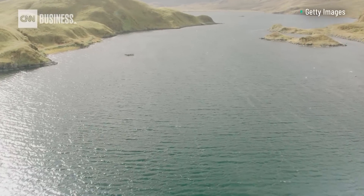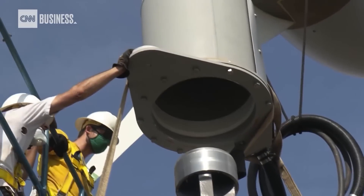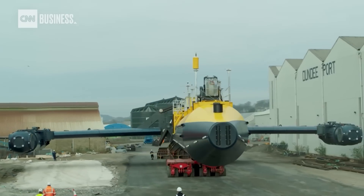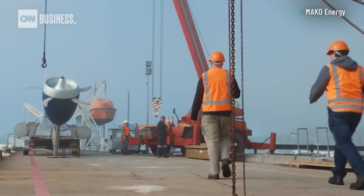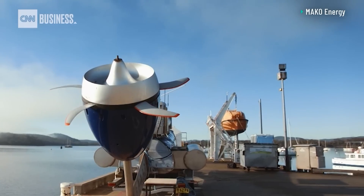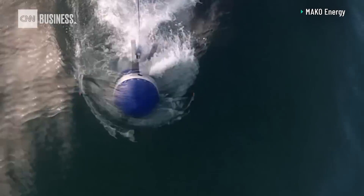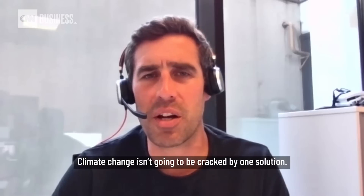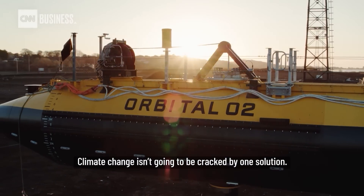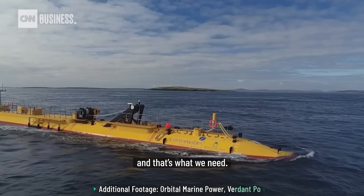Alaska, New York, Canada — tremendous water currents everywhere to harvest. Verdant and Orbital Marine are only two of the many companies developing ways to take advantage of the ocean's untapped resources. While some experts compare tidal power to what wind energy was like 20 years ago, it's only a matter of time before our oceans play a larger role. Climate change isn't going to be cracked by one solution — if you add them all together, we start making a big difference, and that's what we need.